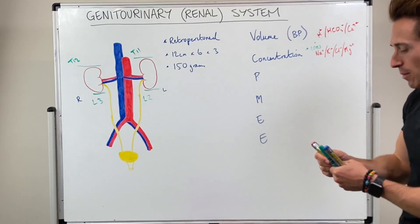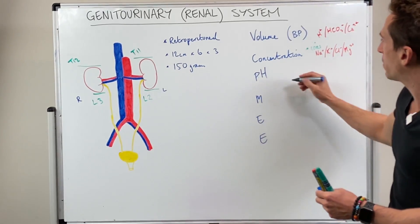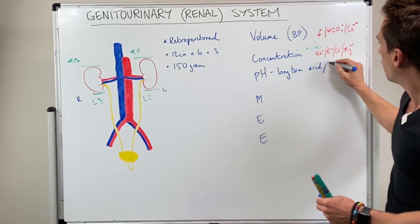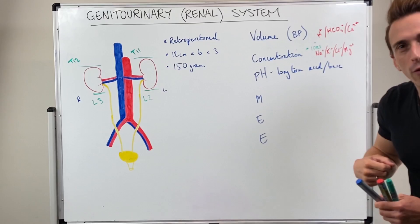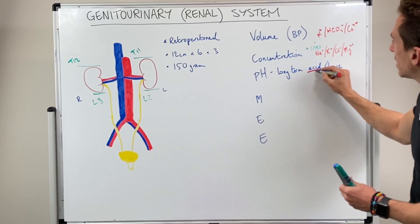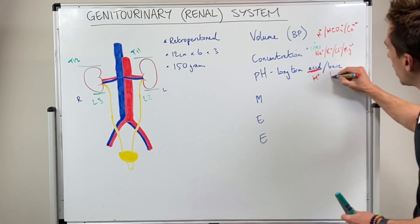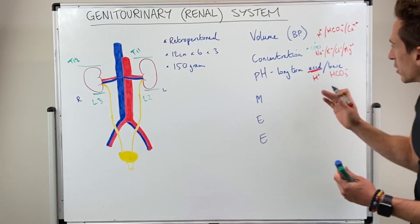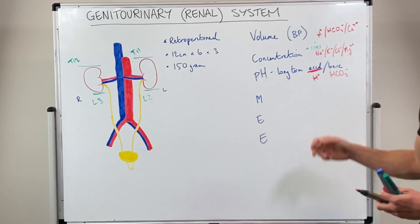The P stands for pH. The kidneys help regulate long-term acid-base balance. They do this through the regulation of hydrogen and bicarbonate concentration — because acid is simply the concentration of hydrogen ions, and to make something less acidic we give a base which mops up those hydrogen ions. The kidneys can maintain pH by controlling how many hydrogen or bicarbonate ions are in the system.